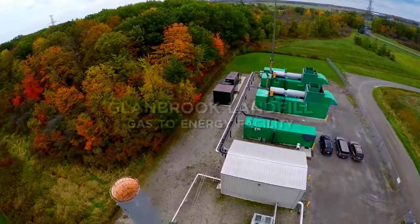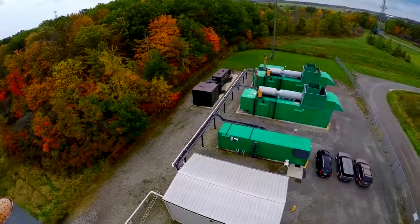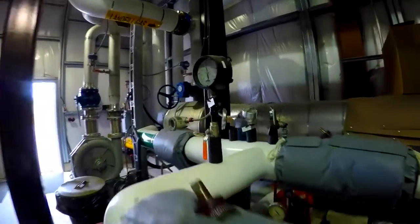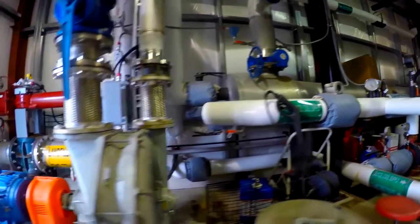The gas to energy facility has been in operation at the Glenbrook landfill since 2009. The facility was built to collect and control landfill gases. Landfill gas is made up of 50% methane and 50% carbon dioxide, with trace gases.